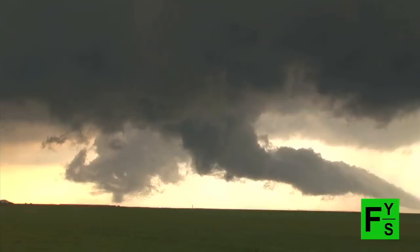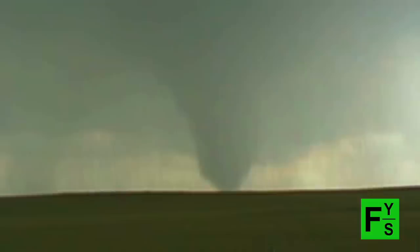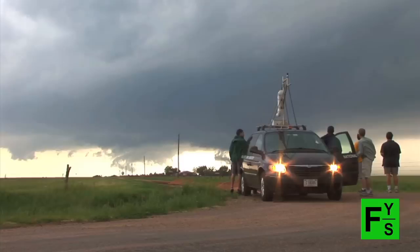We understand how supercell thunderstorms form — we're actually really good at predicting that. We know the source of rotation for what's called a mesocyclone, which is the parent of a tornado. What we're not good at predicting is which ones will make tornadoes and which ones won't. So we're trying to understand that final stage, where you get from a supercell thunderstorm with a rotating mesocyclone to an actual tornado — and most importantly, the subtle but very important difference between the process that makes weak tornadoes and the one that makes strong tornadoes.